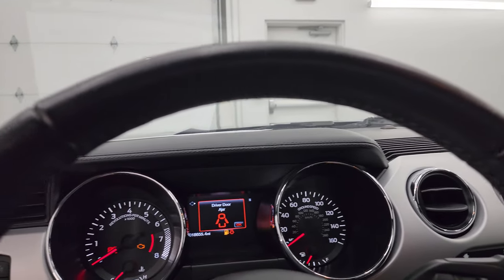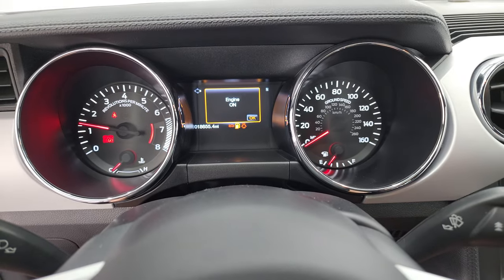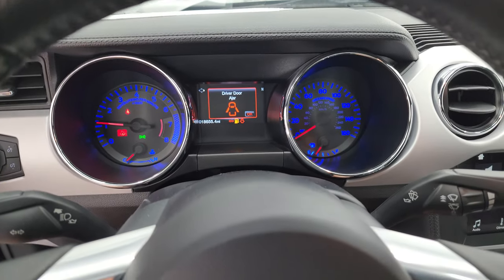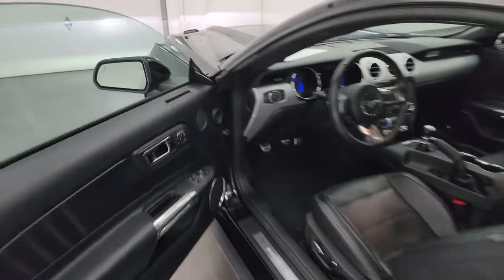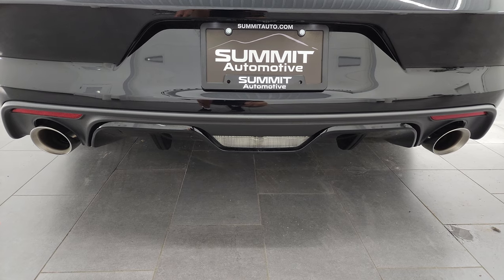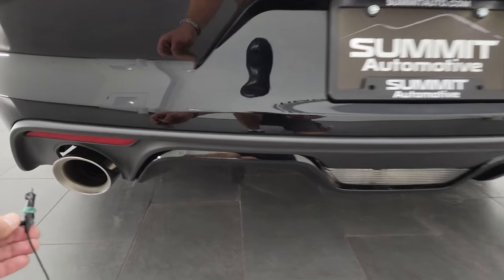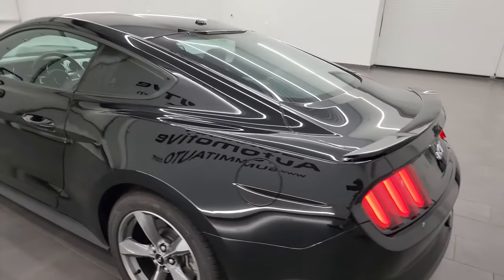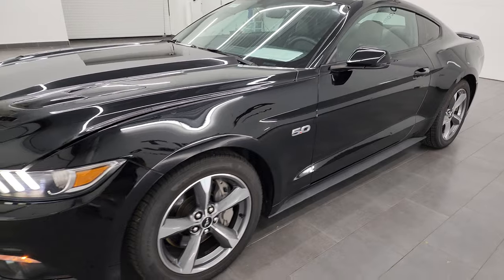Let's start it up and listen to that Corsa exhaust, then we'll take a look under the hood. Once it idles down, it sounds really good — pretty loud at startup, but Corsa makes a really nice exhaust system.